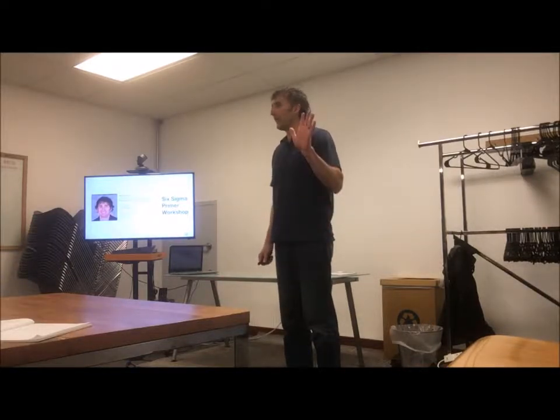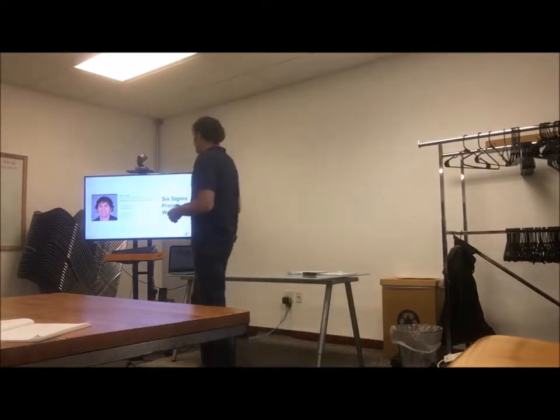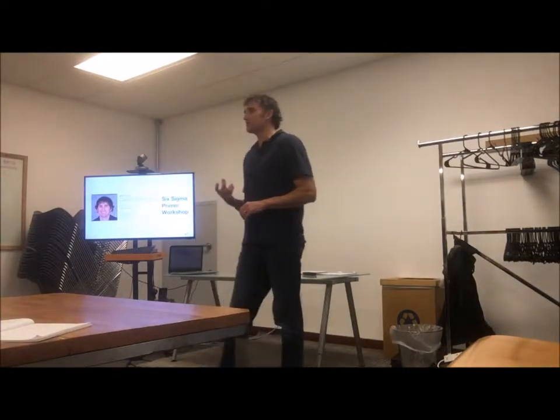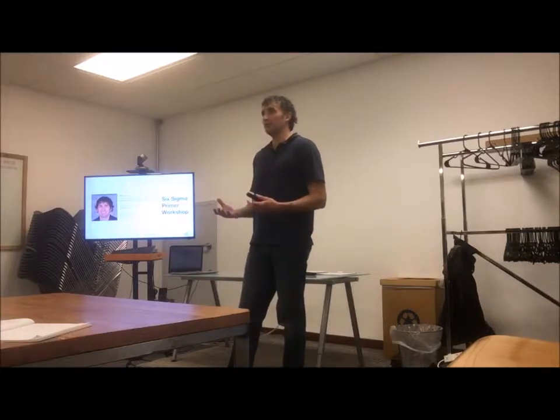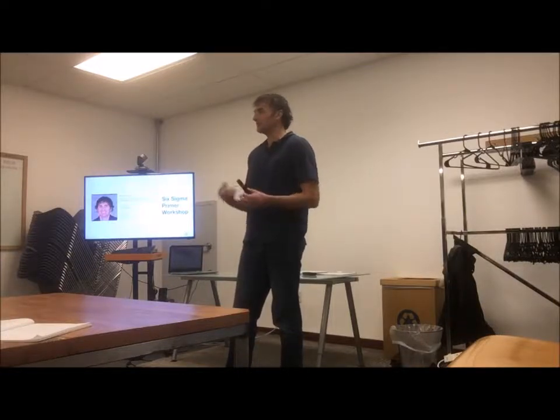How many of you have been to Hatch before? I'll talk about them briefly. So this is a Six Sigma primer. We're going to go through a lot of different concepts around Six Sigma so you have a better idea what that means. Then we'll go through specific tools and examples, things I've worked on, and try to figure out how this fits into the type of work you do.